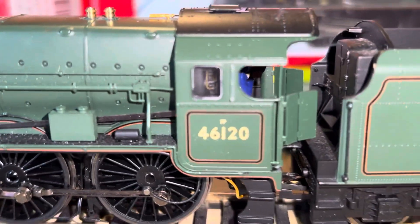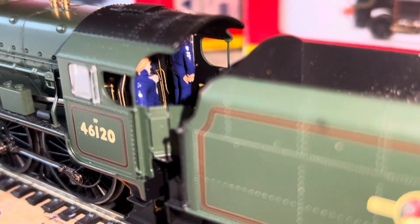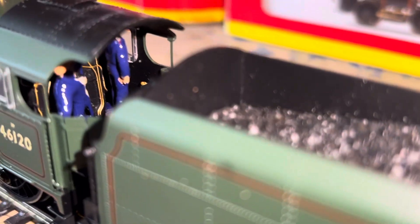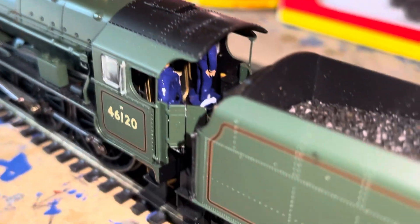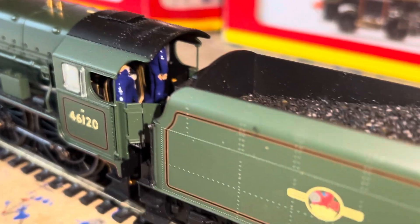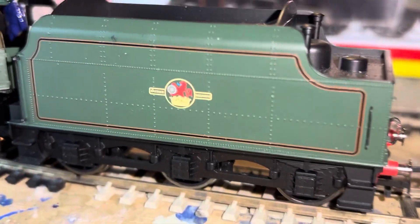Nice detail there — these guys are in their traditional blue uniform, which I seem to think BR drivers and firemen used to wear. I've probably got that wrong but I've just stuck to it really. This sort of navy blue colour, with blue tack holding them in place. I could paint that black really — I might do that one day and disguise it.